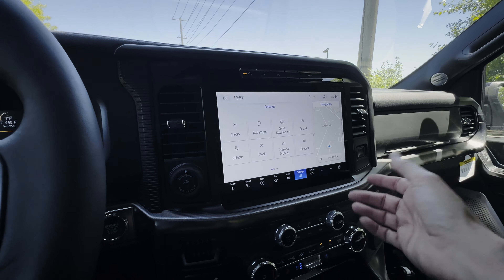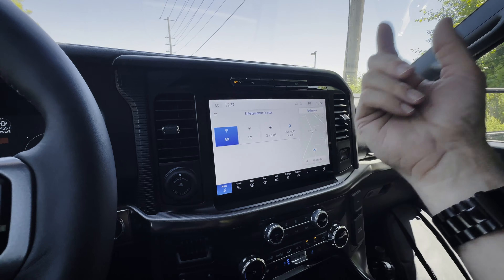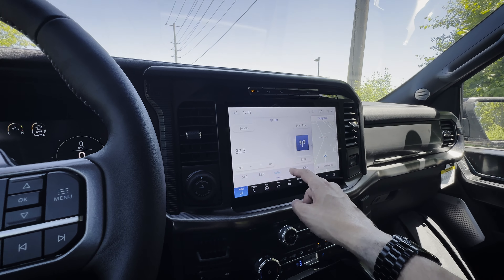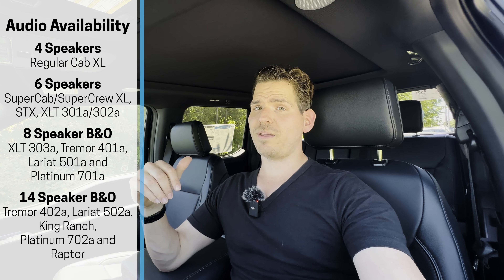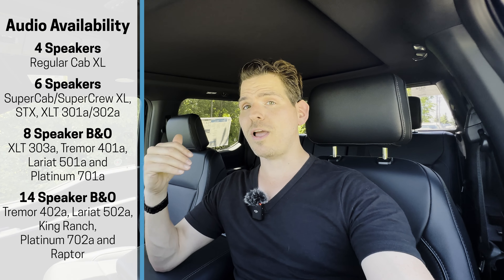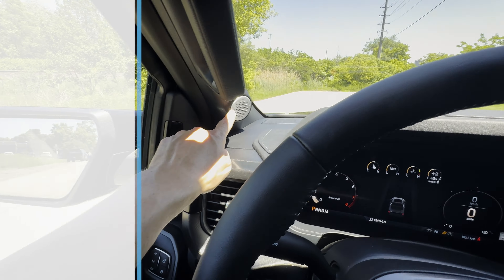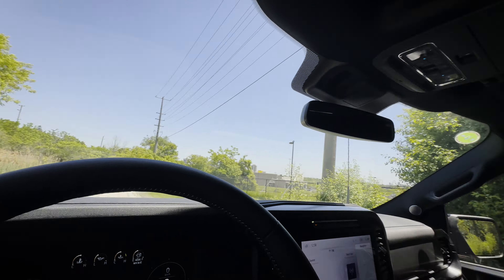The infotainment system offers audio sources including AM/FM, SiriusXM, and USB with MP3 files. For speakers, there are a few options: four speakers at minimum in the regular cab, going up to a 14-speaker Bang & Olufsen sound system in higher configurations. The audio quality inside the vehicle is incredible — no post-processing done at all.